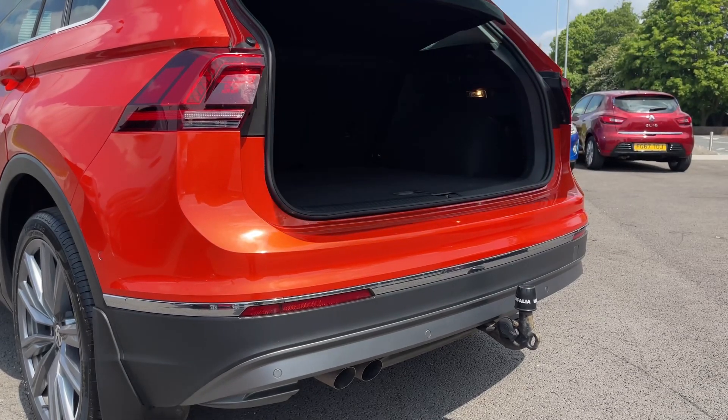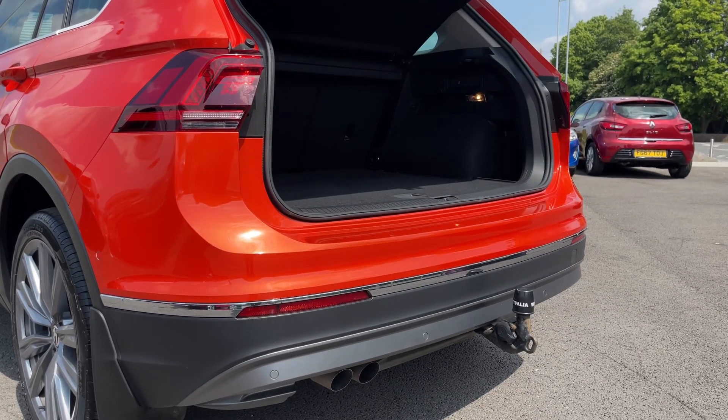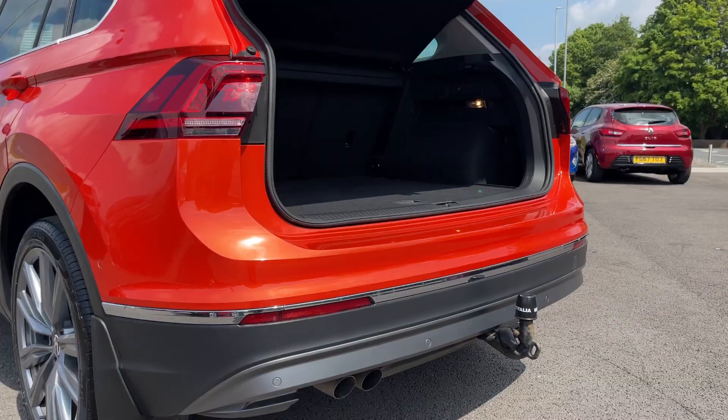Around to the back, you've got the electric tailgate worth £355 and the swivelling tow bar worth £730.